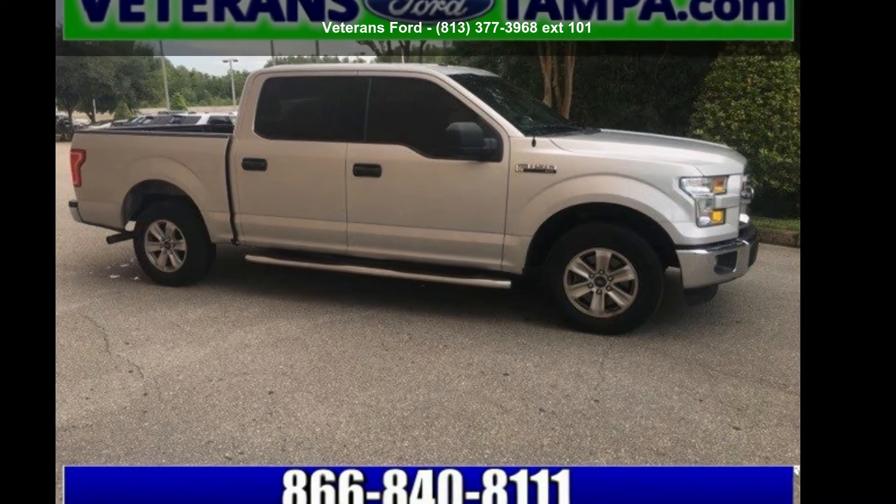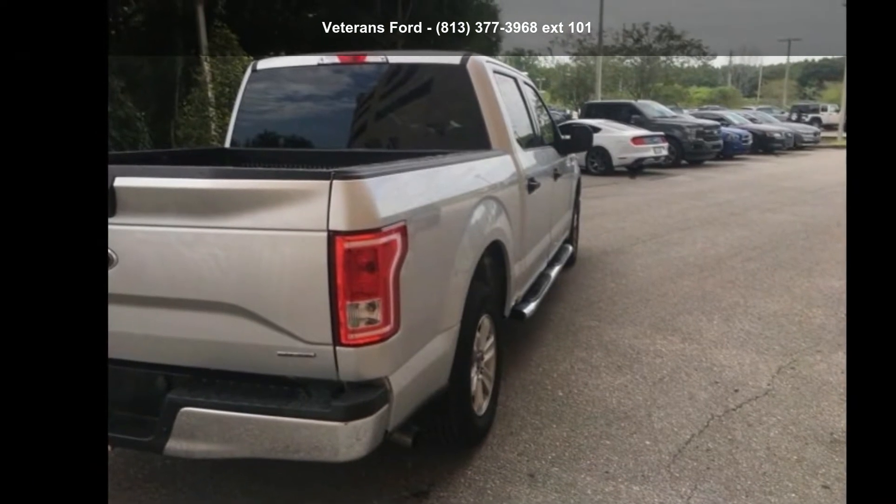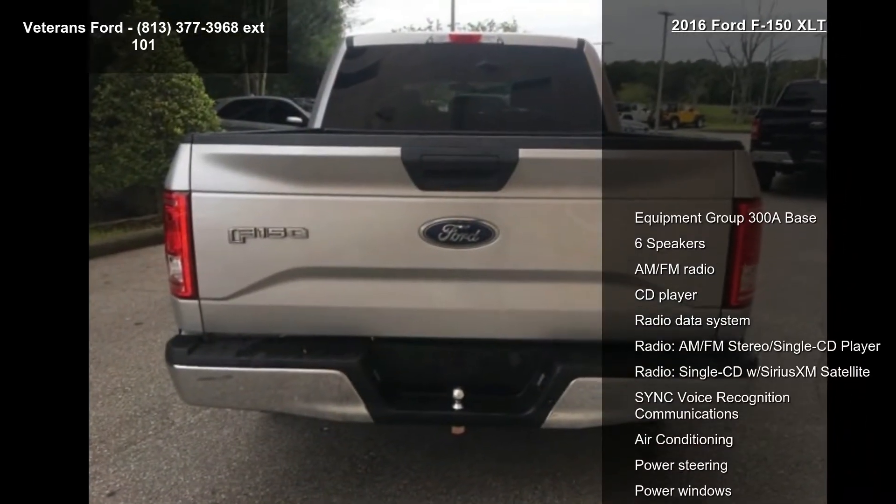Step into the Ford 2016 F-150 XLT. If you are looking for an automobile with great features, look no further. Enjoy these notable features.